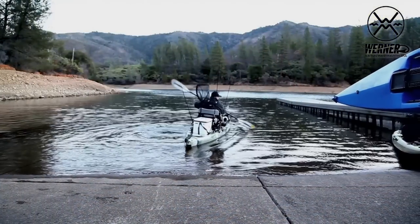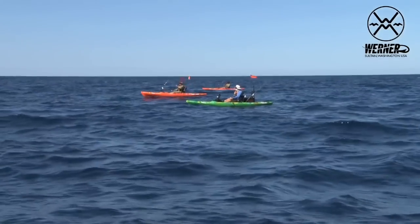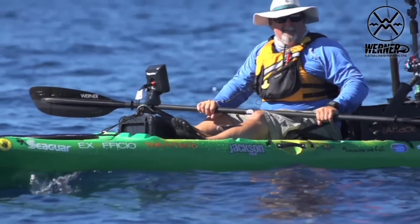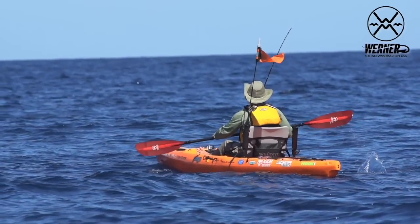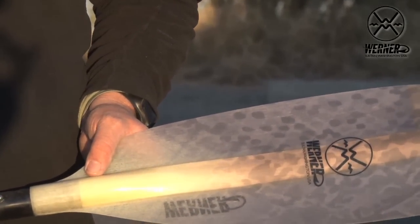The Hooked Series of Paddles comes in several different blade styles: the Kamano, Tybee, Shuna, and Skagit. If you're a low angle paddler like me, the Kamano might be one of your better choices — it's their most popular paddle for low angle paddlers. A low angle paddler is basically somebody paddling in this zone and not pushing to the sky, whereas a high angle paddler pushes up high. So the Kamano is their most popular and the paddle that I use.